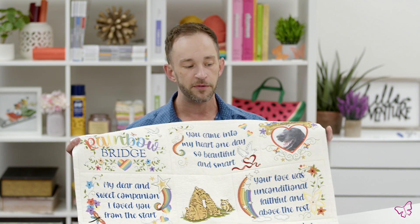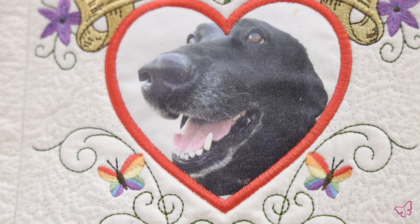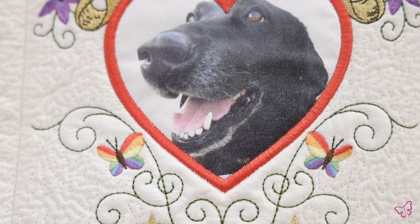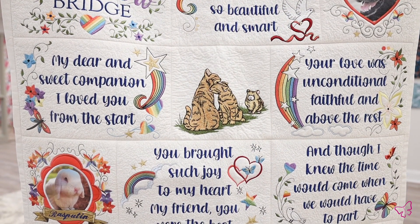We can see here some of our staff has printed off theirs and added it into this actual quilt that we've done, and I can't wait to see what you do as well. Once you download this, feel free to share it with us on social media and send it in so we can post it. This makes a great way to remember your pets, or make it for somebody else to help them remember theirs as well.